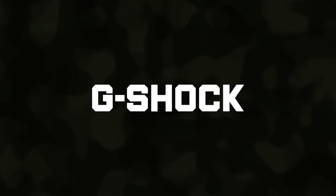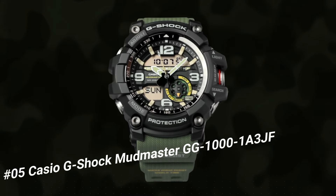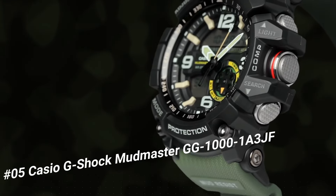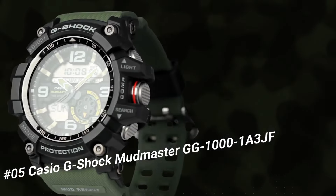Number 5: Casio G-Shock Mudmaster GG1001A3JF. It's the perfect watch for hard-working and outdoor enthusiasts. The watch is more than just a tool — it is a statement. The face is a little larger than most sports watches.